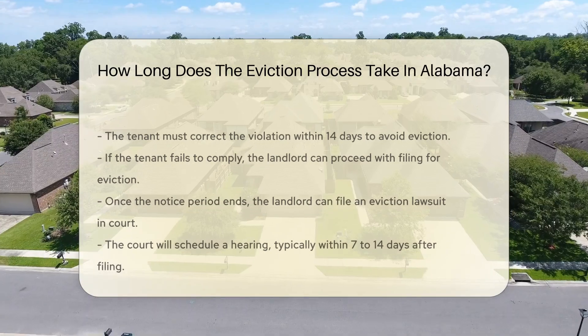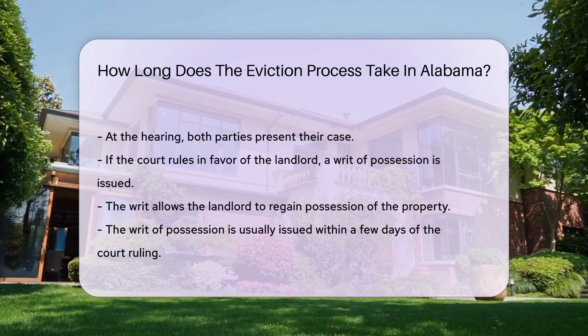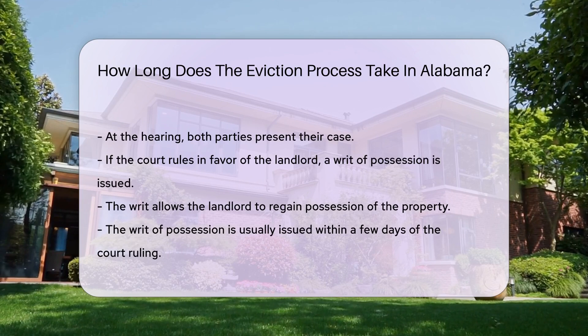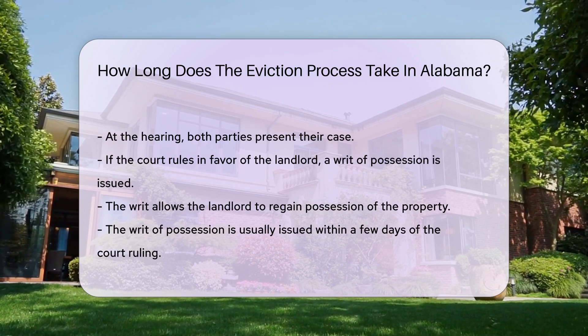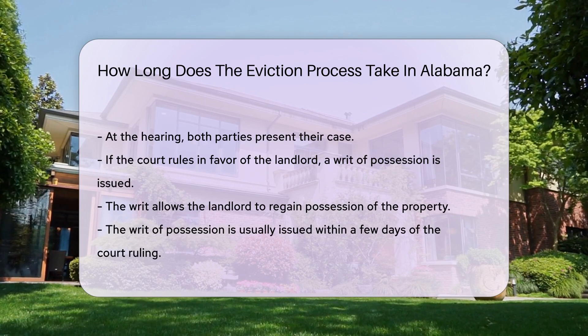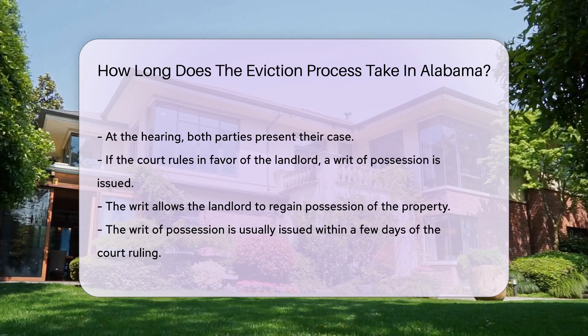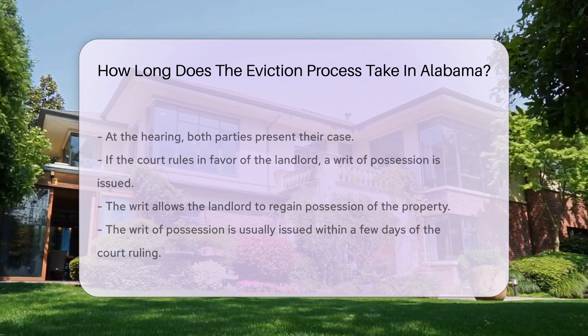At the hearing, both parties present their case. If the court rules in favor of the landlord, a writ of possession is issued, allowing the landlord to regain possession of the property. The writ of possession is usually issued within a few days of the court ruling. The sheriff will serve the writ to the tenant, giving them a final notice to vacate. The tenant generally has seven days to move out after receiving the writ.